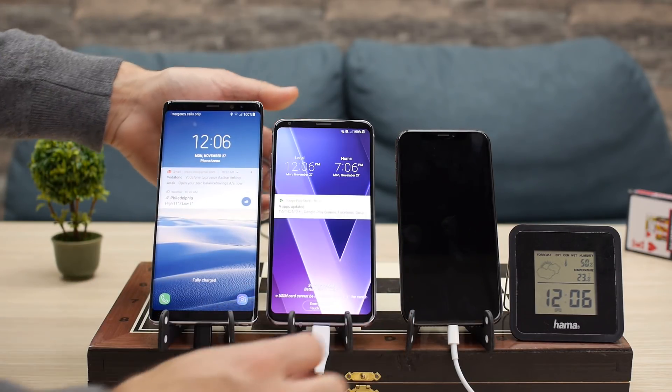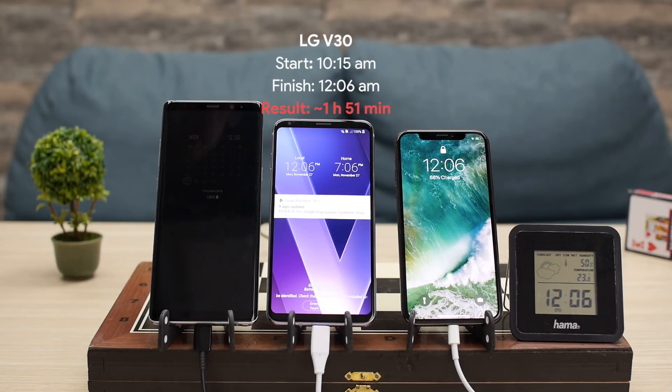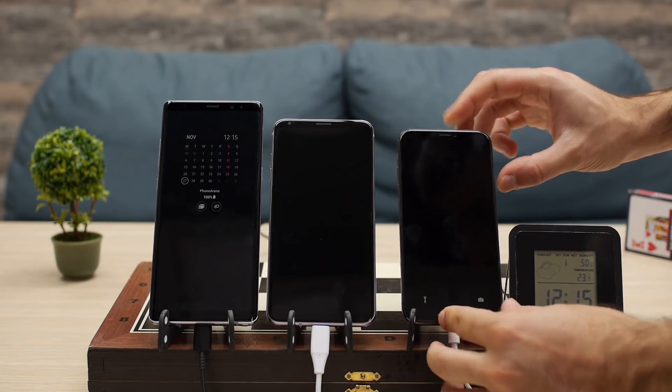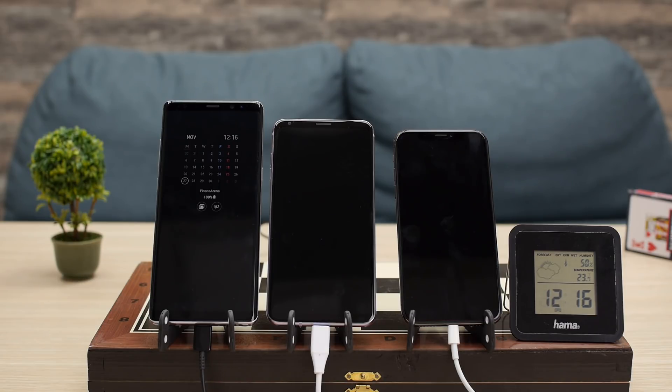Meanwhile, the iPhone 10 with its stock charger has only reached about 70% charge. We check it at 12:15, two hours after the beginning of the test, and the battery meter shows 74%. It will take the iPhone 10 almost exactly 3 hours, or 180 minutes, to get a full 100% charge.